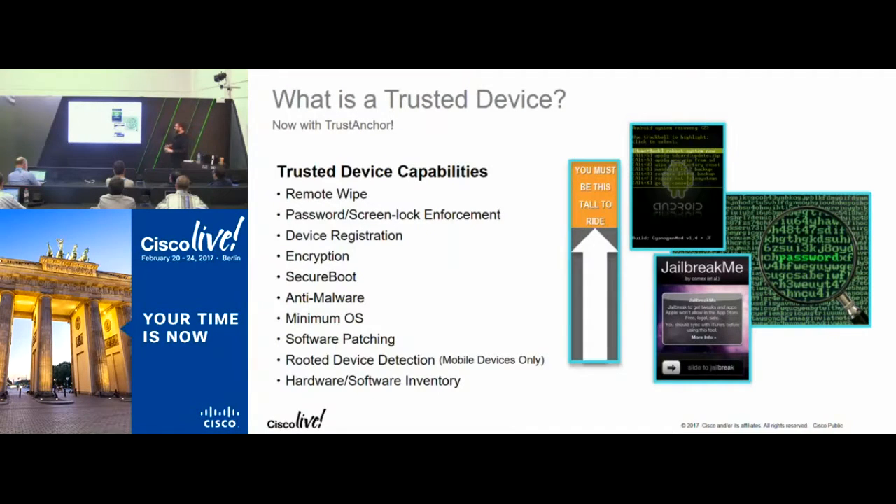When I say trusted device, in order to access our really important stuff you need certain things in it. A trusted device should have remote wipe, data encryption at rest, and absolutely require some sort of PIN to authenticate — and it's even better if that authentication is local. In my case, my TPM chip is where my PIN goes — so you can't steal my PIN across the network from a central service; you have to physically steal the laptop. You also want automatic patching and secure boot.